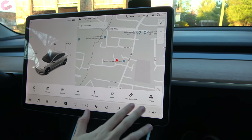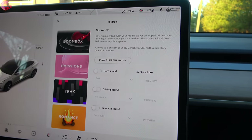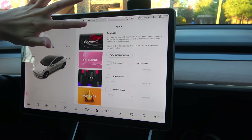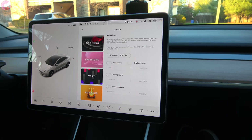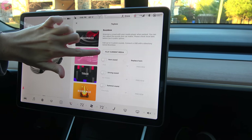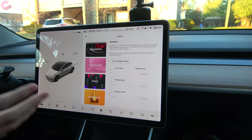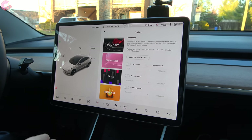Where it's located is in the toy box. When you open up the toy box, the first new thing that comes up is the Boombox. It gives you a little description at the top: 'Entertain a crowd with your media player when parked. You can also adjust the sounds that your car makes.' You have the ability to play your current song — whatever you're playing through your phone — through an external speaker. The only other vehicle I've seen with that was the Honda Ridgeline. It's kind of cool for tailgating.